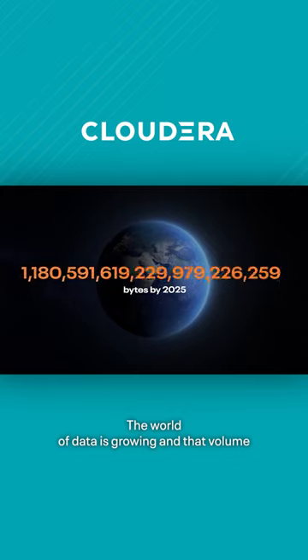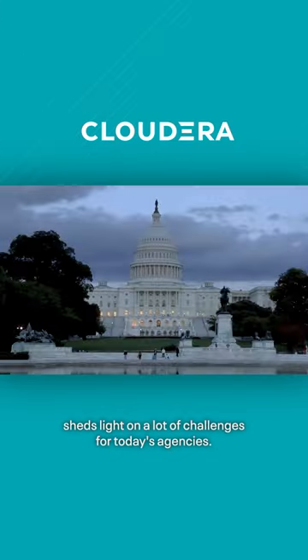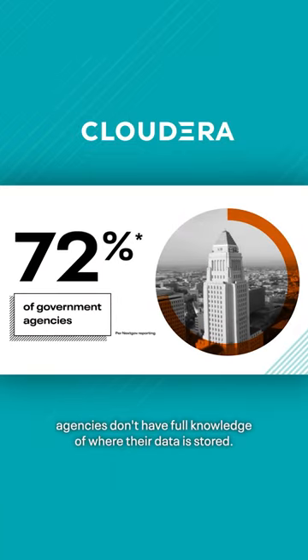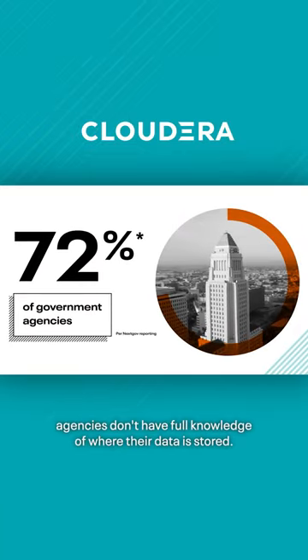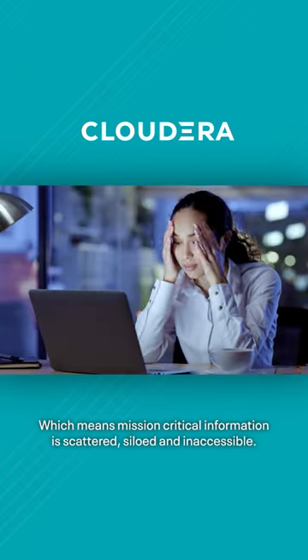The world of data is growing, and that volume sheds a light on a lot of challenges for today's agencies. In fact, 72% of government agencies don't have full knowledge of where their data is stored, which means mission-critical information is scattered, siloed, and inaccessible.